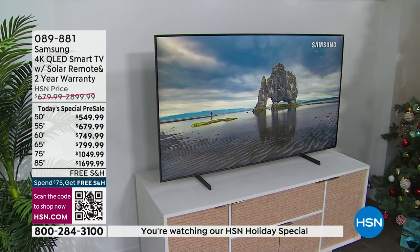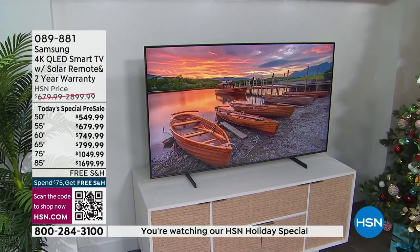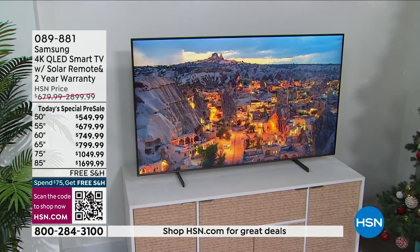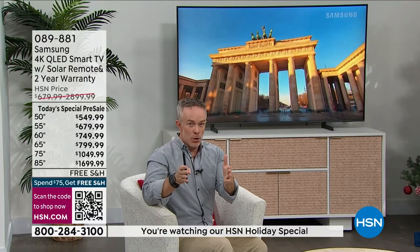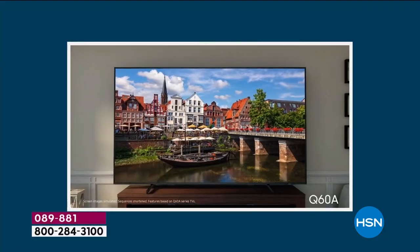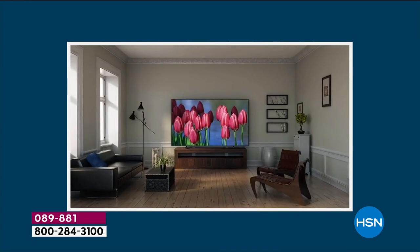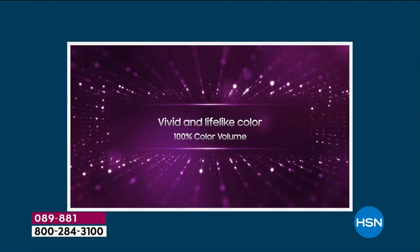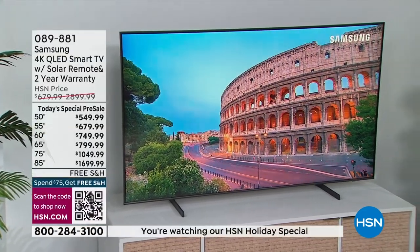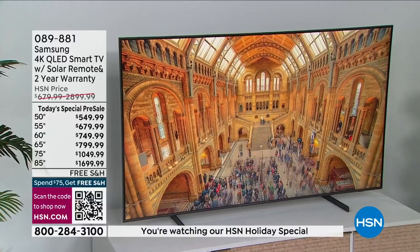If you went to the in-laws or someone else's house this holiday season and thought 'they have a nice TV, we should upgrade' — we're making it affordable. This is the 75-inch — only 66 inches side to side. Even the 85-inch doesn't need a huge wall. The legs are about four feet wide, so a side table or bookshelf four feet wide can hold it. Not all Samsung TVs offer the smart hub, the solar remote, and the ambient mode — so you're enjoying a lot of great nuances that are included with this TV.